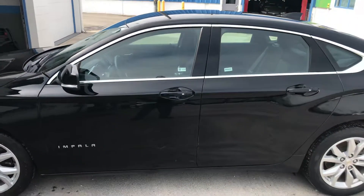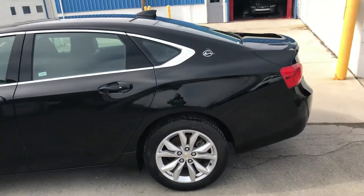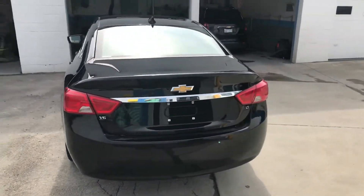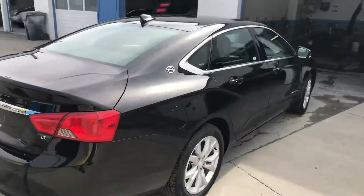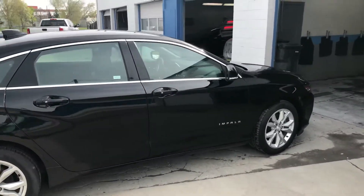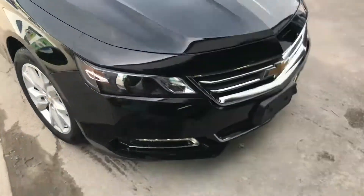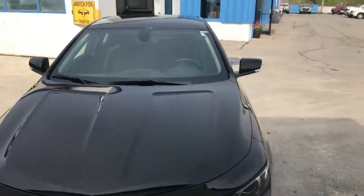2017 Impala — this is the one I wanted to show you guys. This one is a V6; they do make a four-cylinder, but this one happens to be a V6. 2017, 20,000 miles, really nice clean one. We just got it in and the guys were just cleaning it, but I wanted to give you a quick look. It appears to be in great condition.